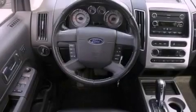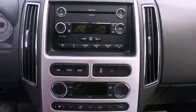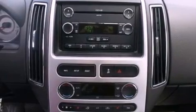The following features are also included: memory settings for the driver's seat positions, so you can recall your favorite position with the push of one button, cruise control, and an auto-dimming rear-view mirror.